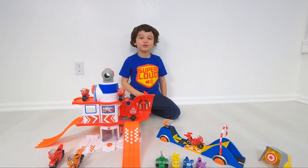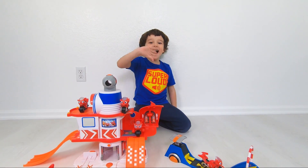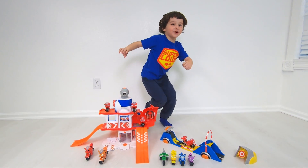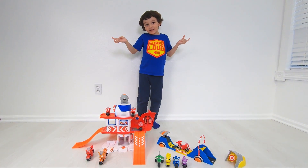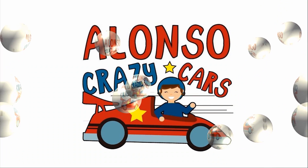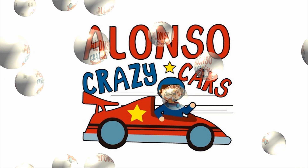Bye-bye, my friends! Thank you for watching! Let's keep playing! Bye! Bye, friends! Please subscribe to my channel!